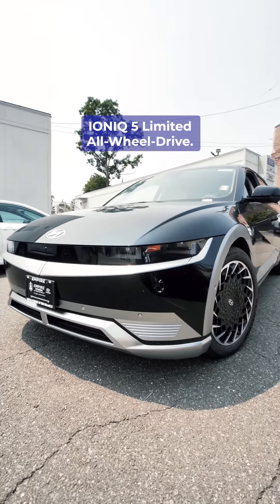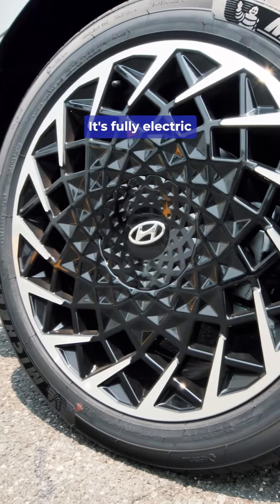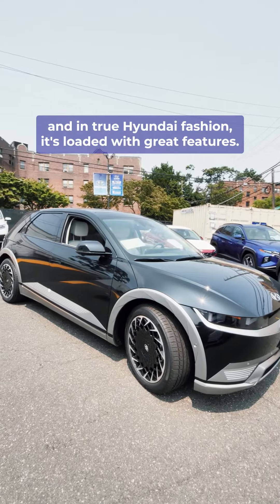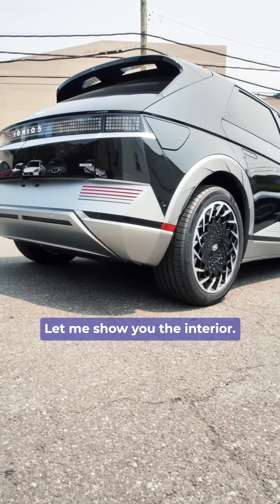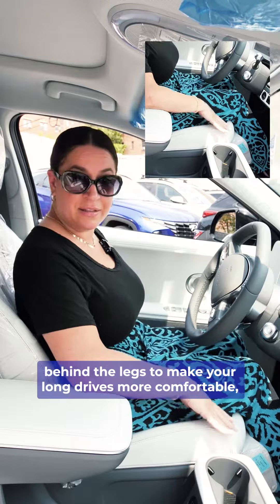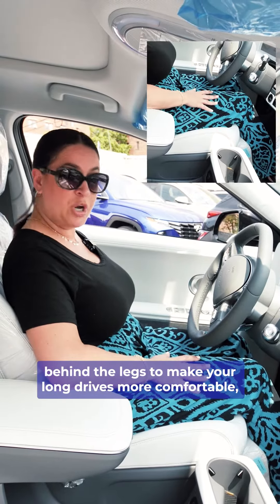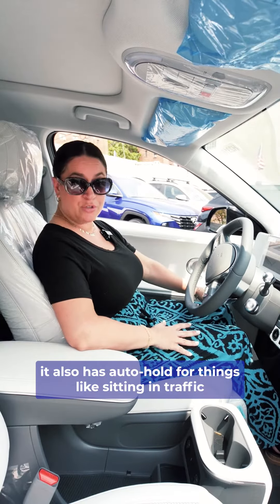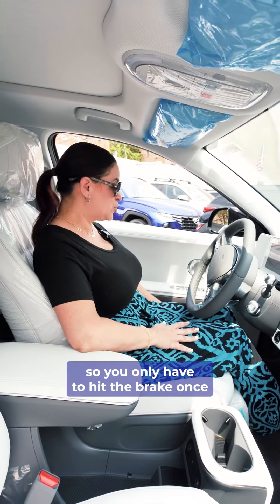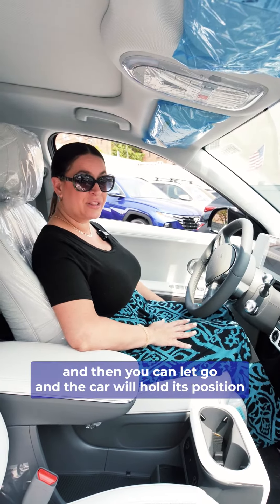This is the 2023 Hyundai Ioniq 5 Limited all-wheel drive. It's fully electric and in true Hyundai fashion it's loaded with great features. Let me show you the interior — not the least of which is this bolster behind the legs to make your long drives more comfortable. It also has auto hold for things like sitting in traffic and waiting at the drive-through, so you only have to hit the brake once and then you can let go.